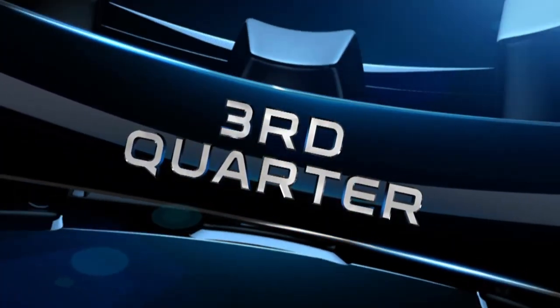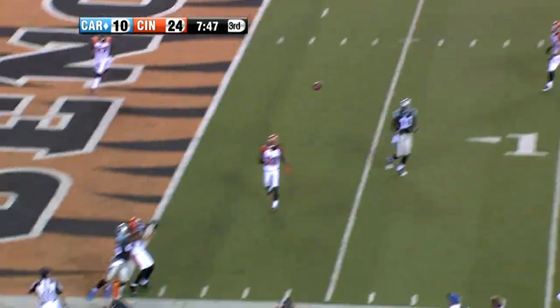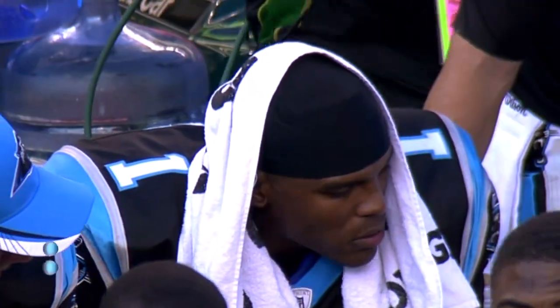24 to seven going into the half. Third quarter, Panthers first possession, eighth play of the drive, third and four. Newton overthrows Steve Smith. Panthers would settle for a field goal. Newton finished six for 19, 75 yards. 24 to 13, Bengals was the final.